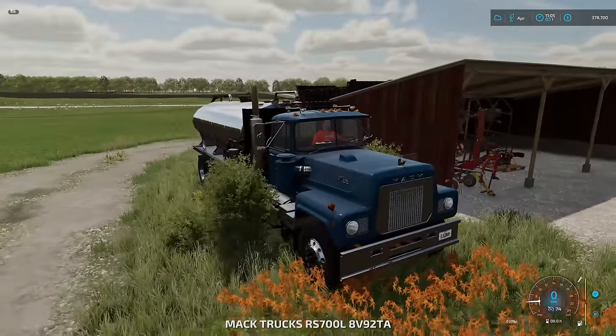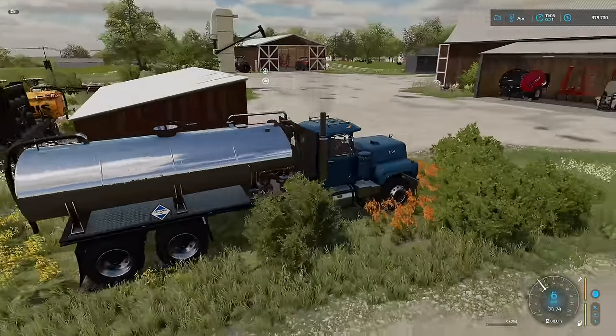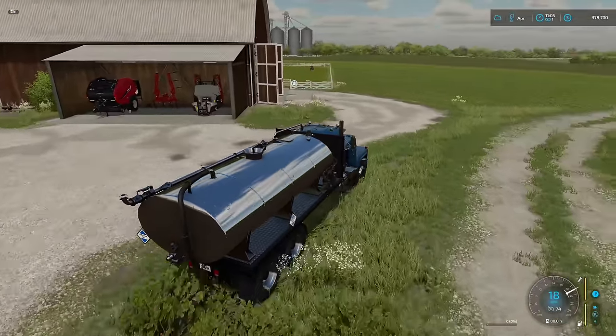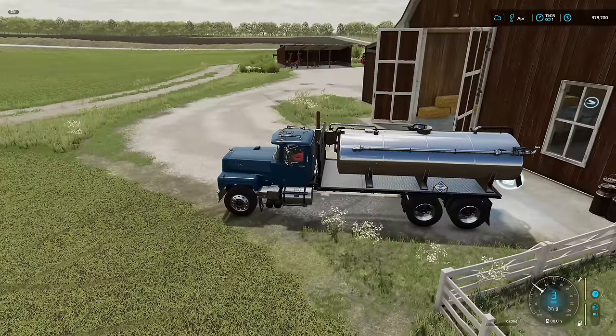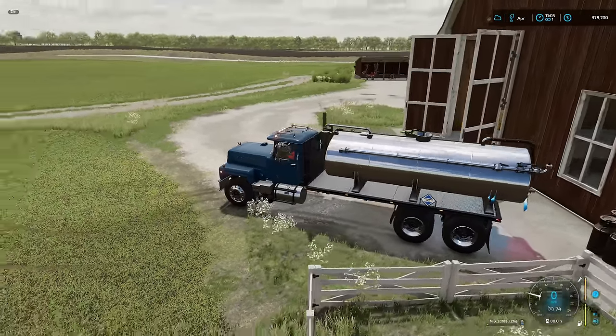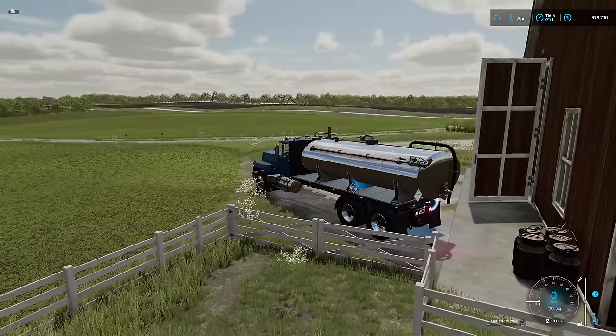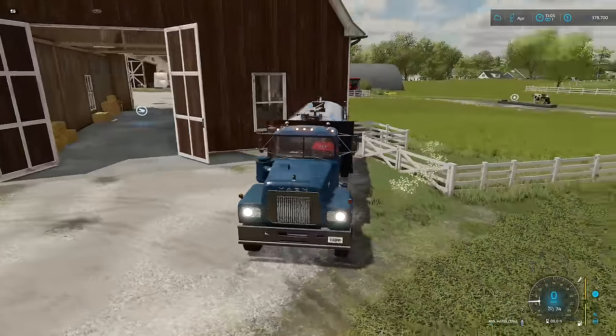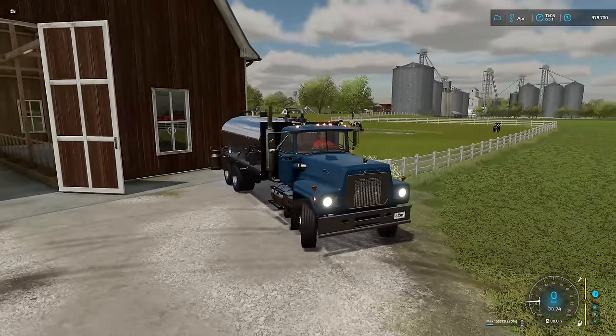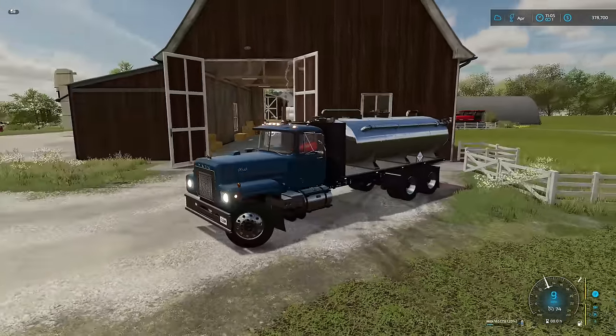We're gonna start off with this guy, the Mac. We're gonna grab some milk, which I think means having to back into that part. I've got it set up to where it should give me about 25,000 liters a second — it's about half that maybe, but there's still a lot of milk in here. What was it, 160-some thousand liters? Yeah, that's a lot, man.